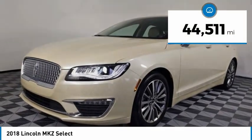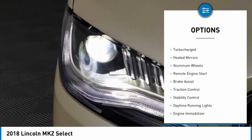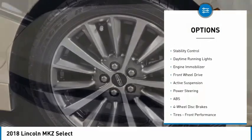This vehicle has less than 45,000 miles. Here are some of this vehicle's great options: tire pressure monitor, turbocharged, heated mirrors, aluminum wheels, and remote engine start.